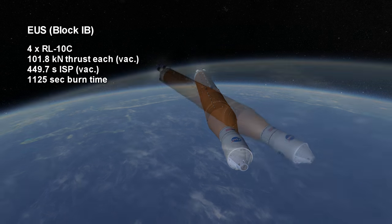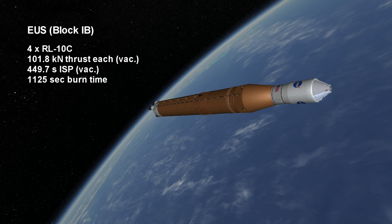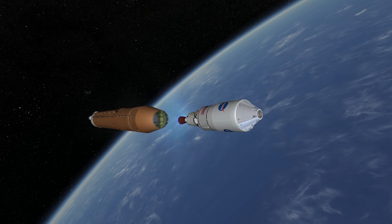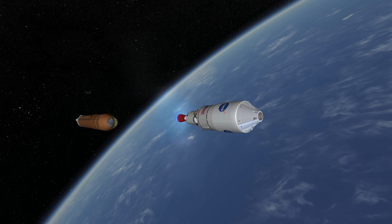However, neither of these stages is really meant to get a heavy payload to low Earth orbit. Their low thrust-to-weight ratio makes that somewhat inefficient. As you can see, the first stage can essentially get the rest of the craft to orbit, but the upper stages are meant to use most of their fuel to transfer payloads to the Moon and Mars.